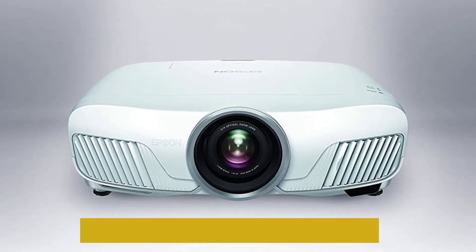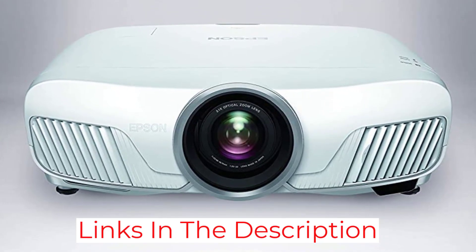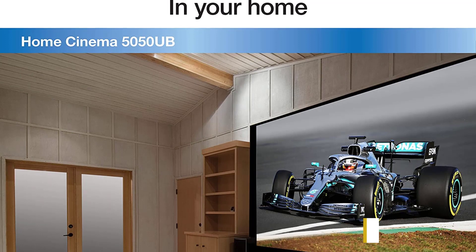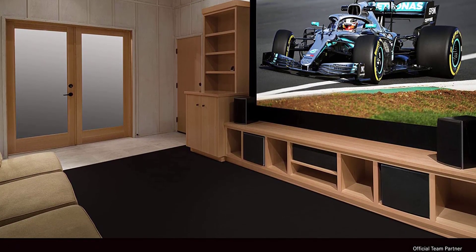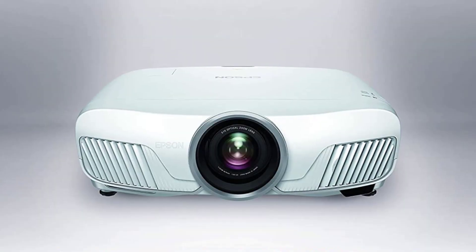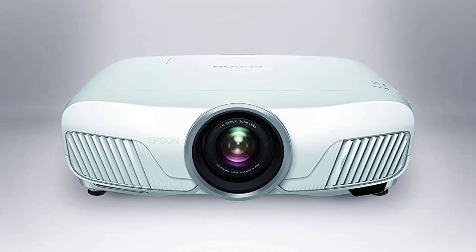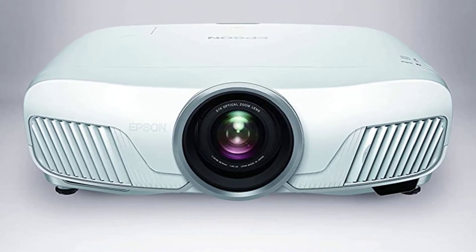These 3-LCDs are controlled by the pixel-shifting processor to generate sharp visuals. This projector is perfect for those who want to enjoy a theater-like experience day and night. Talking about its connectivity, you get a lot of ports, including USB, HDMI, LAN, PC, and RS-232C, so you can easily connect it with almost every device you have in your home, including smartphones, laptops, tablets, gaming consoles, and streaming devices.